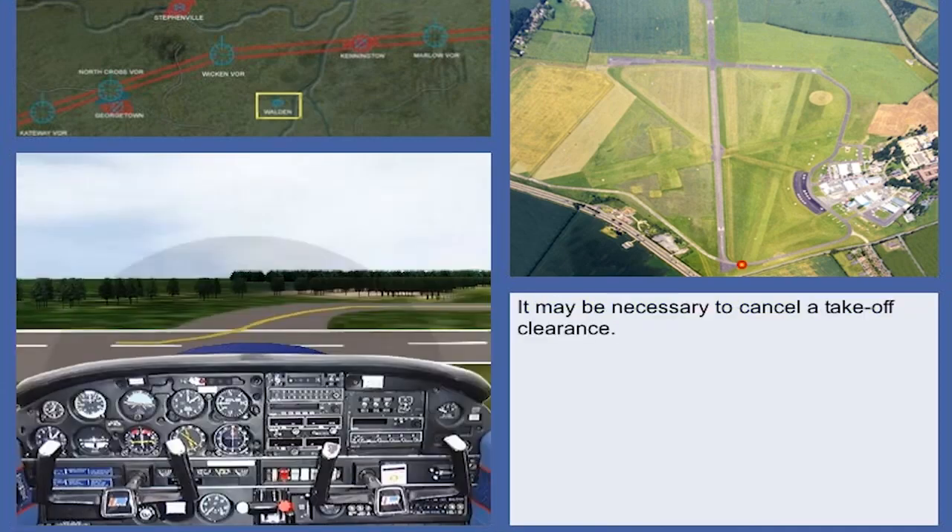Due to unexpected traffic developments or a departing aircraft taking longer to take-off than anticipated, it may be necessary to cancel a take-off clearance or to free the runway quickly for landing traffic.